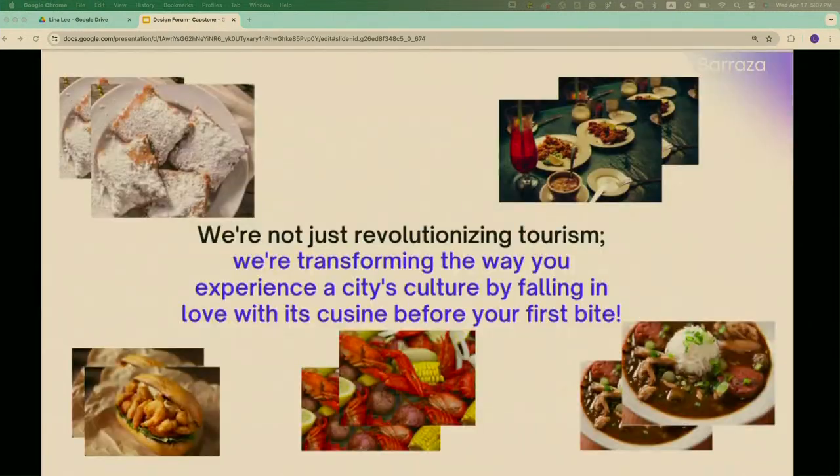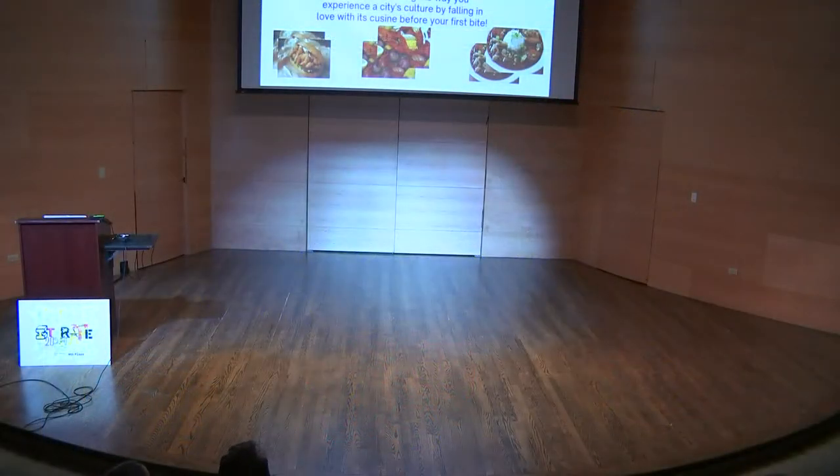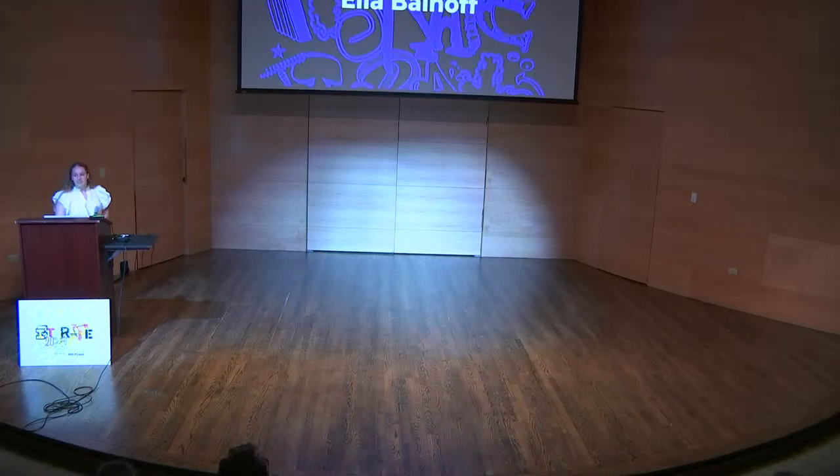I believe we are not only revolutionizing tourism but also transforming the way you experience a city's culture by falling in love with its cuisine before your first bite.